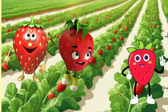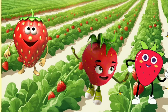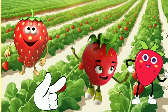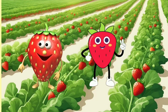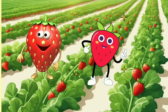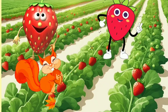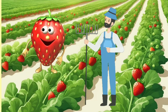Three little berries nestled in the sun, one got plucked — oh what fun! Along came a squirrel, quick as a run, but two little berries, shiny and done. Two little berries, ripe and red, one got picked, now it's sad.